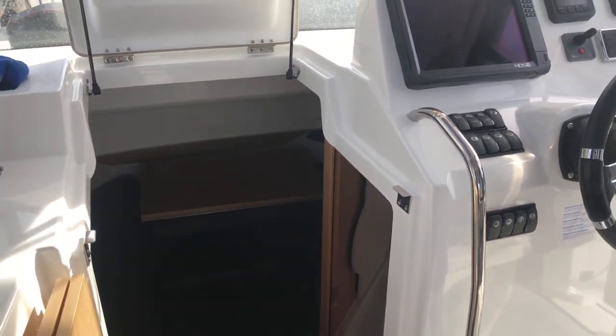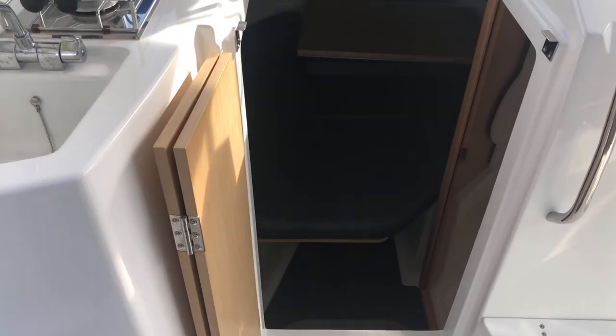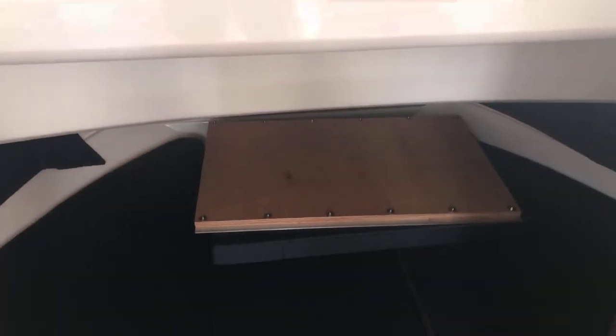If you continue down the companionway, you just come down here — nice step area to step in. It's been laid out with a forward bed. There's also extra wood and cushion so that you can put in the rear aft of the vessel, which I'll show you shortly.